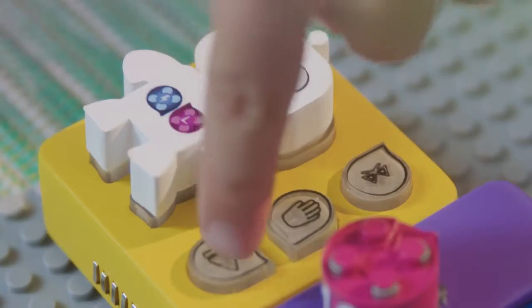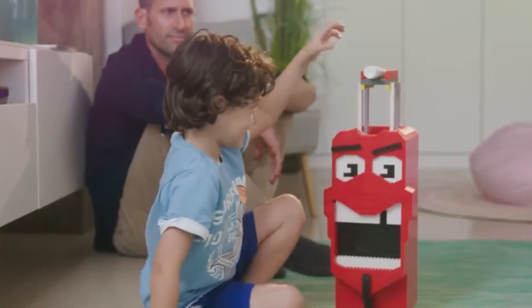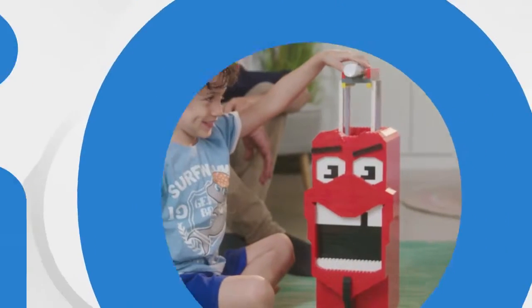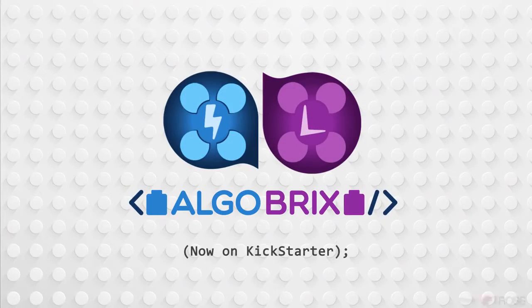So if you want to bring out your kids' full potential and teach them how to actually code, get AlgoBrix. Your kids will have an incredible time and a bright future. Watch the tutorial videos on our campaign page to see what your kid will learn with AlgoBrix.